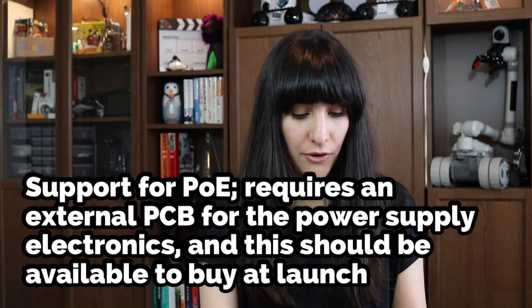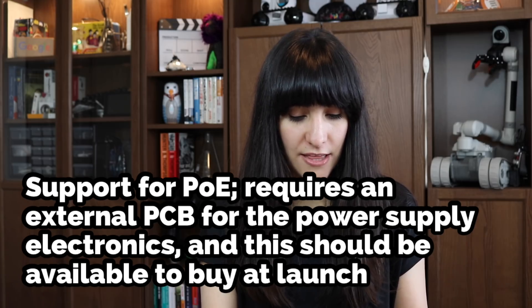Spec 6. Support for PoE — Power over Ethernet. It requires an external PCB for the power supply of electronics, and this should be available to buy at launch. Power and data — when two become one.